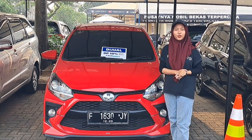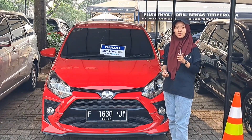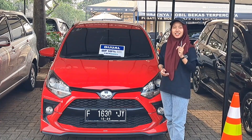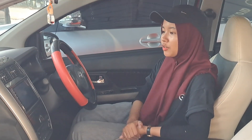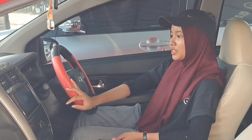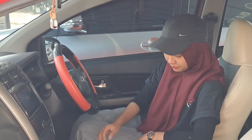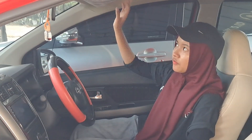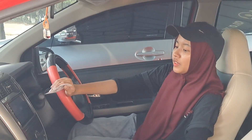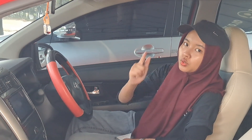Ini ada unit baru masuk, Toyota Agya tipe G TRD tahun 2020 warnanya merah. Kilometernya 30.000 dan harga cash-nya Audi open di Rp153.000.000 — DP Rp10.000.000, angsuran Rp3.700.000 selama 5 tahun. Interiornya masih bagus banget, bersih dan terawat, sudah pakai sarung jok. Di sunvisor masih diplastikin. Head unitnya sudah touchscreen dan AC-nya juga ada. Buat teman-teman yang penasaran boleh langsung hubungi Audi.